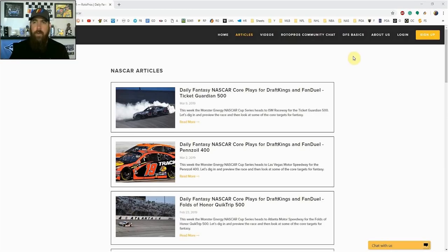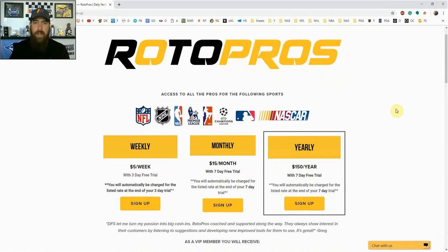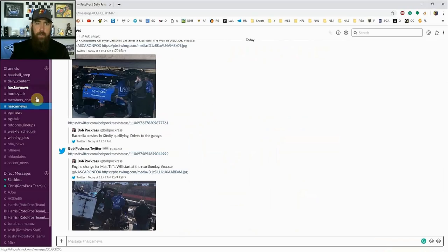Before getting into the picks, if you're not a RotorPros member yet, make sure to go to RotorPros.com and click that yellow sign-up button in the top right corner. This week, using promo code NASCAR, you can get 50% off a weekly or monthly subscription, which gives you access to all of our premium content. We cover NFL, NHL, NBA, NASCAR, PGA, MLB, soccer — pretty much if there's a DFS sport played on DraftKings and FanDuel, we cover it.